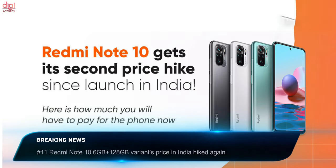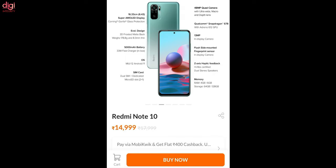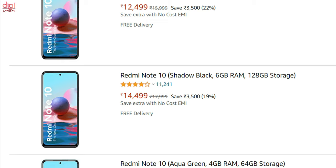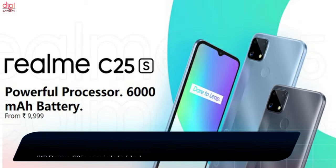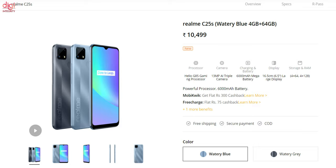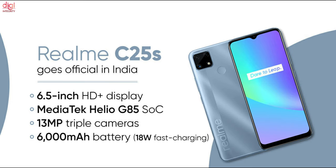Redmi Note 10 prices in India have been increased again. The Redmi Note 10 6GB RAM and 128GB storage version now costs Rs 14,999, up from Rs 14,499. Realme C25s price in India has also been increased by Rs 500; the 4GB RAM and 64GB variant now costs Rs 10,499, and the 4GB RAM and 128GB version now costs Rs 11,499. Key specifications of the C25s include a 6.5-inch HD+ IPS LCD screen with MediaTek Helio G85 processor, a 13MP triple rear camera, and a 6000mAh battery.